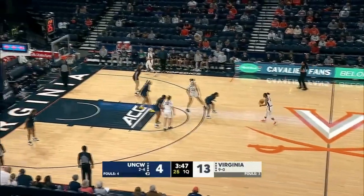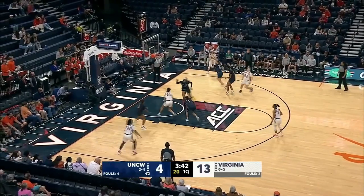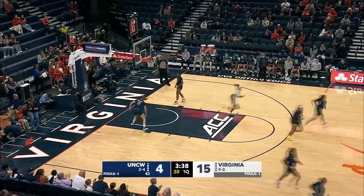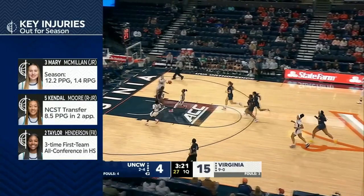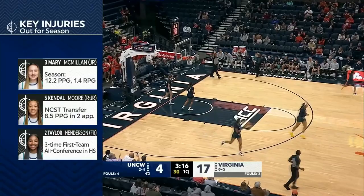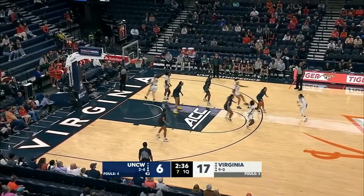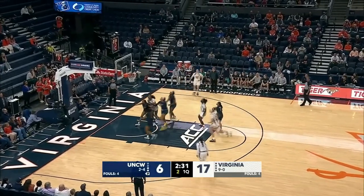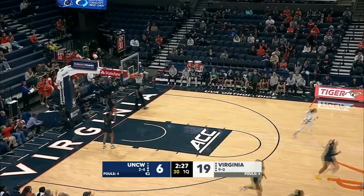Virginia is struggling with injuries, one of them being Mary McMillan, who is the second leading scorer for the team at 12.2 points per game. How about that pass? Katie Pauley. As that three falls off its mark, most notably for Mary McMillan. And Pauley keeps the hot streak going with another two. Virginia continuing to do so here at home. Down to five on the shot clock, the two-point jumper falls — making it look easy is Alexia Smith.